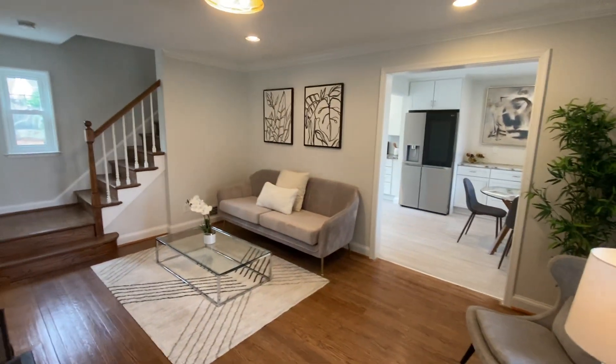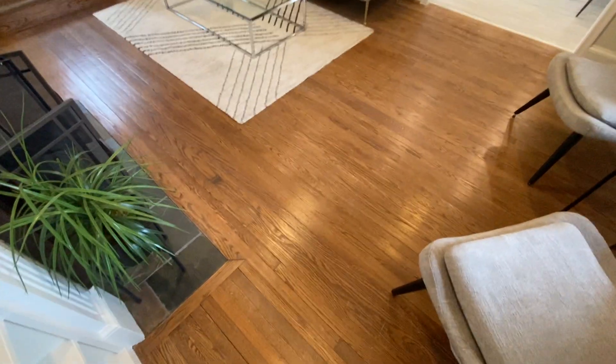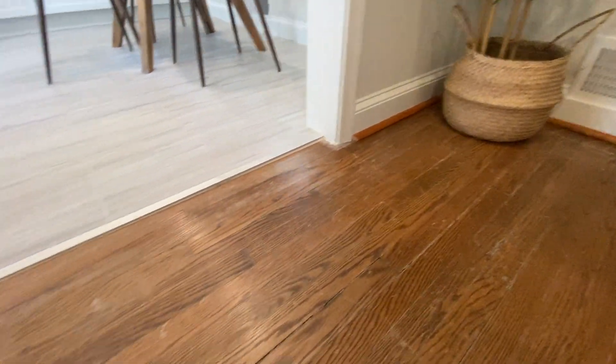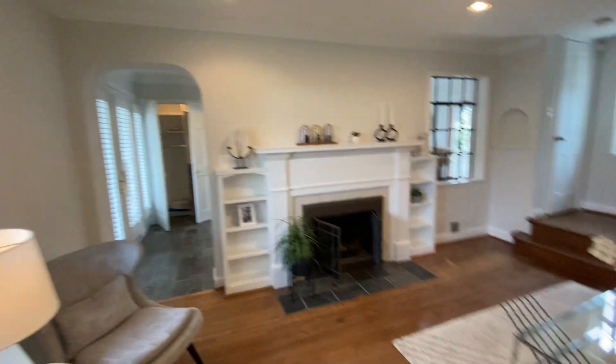Most of the big things have really been addressed. Something to be critical of — maybe more of a nitpick — it'd be nice if they went in and redid these floors. They're not horrible, but I can see some scratches and some shrinkage, which is all normal for a home of this age. It looks like someone has come in and given the whole place a nice new paint job. All of the furniture in here is staging, really sized proportionally for the spaces.